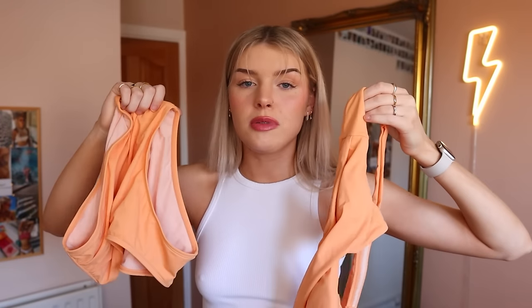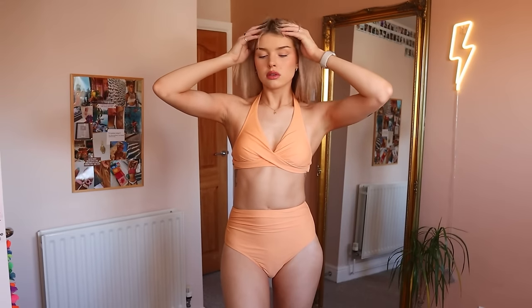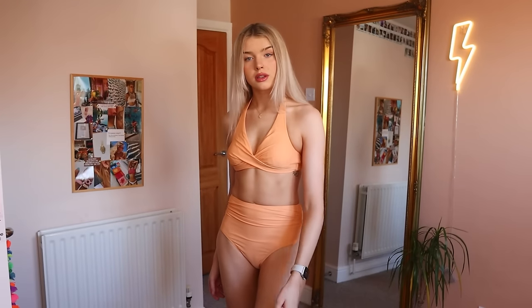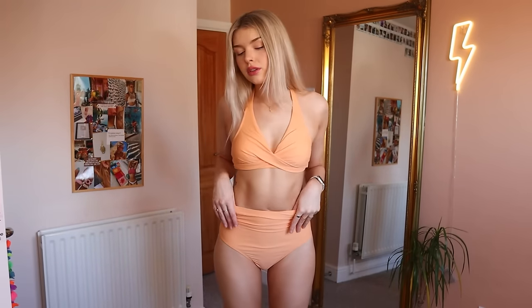Everything that I'm trying on will be linked down below, but without further ado, let's jump straight into the video. Starting with our first piece, we have this adorable bikini. I have a complete obsession with the colour orange — it is absolutely stunning. The fit is so comfortable. We have this gorgeous triangle cut crossover bikini top, and I love that we can adjust it in the neck and in the back, so if you want something a little bit higher or lower, we've got options.